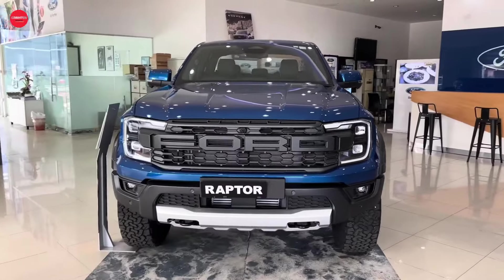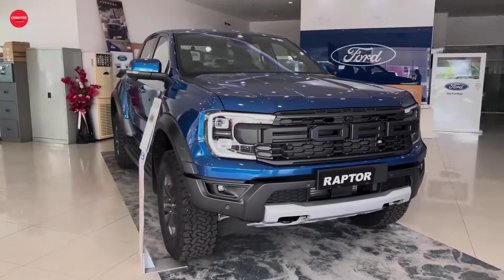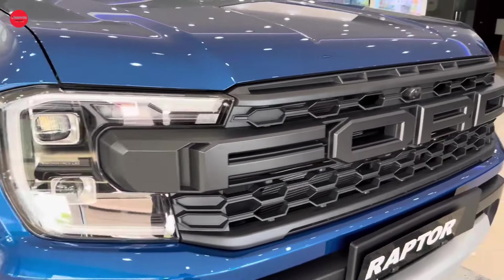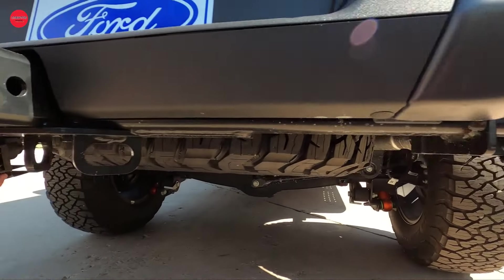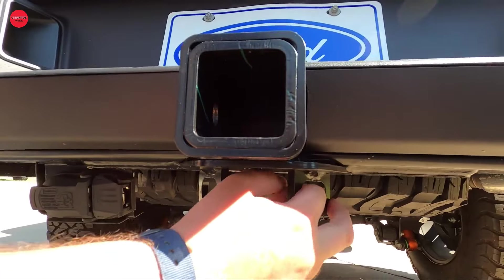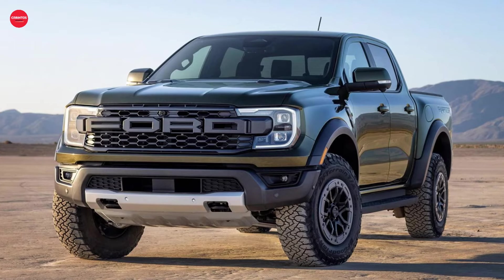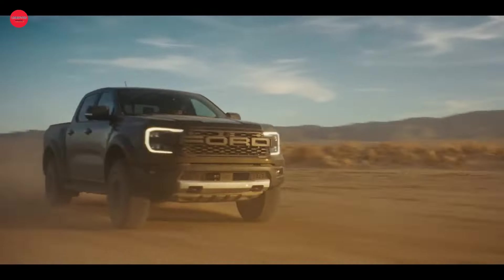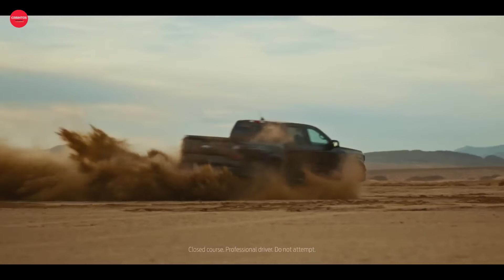In conclusion, the 2024 Ford Ranger Raptor is a force to be reckoned with in the world of off-road pickups. With its powerful engine, rugged design, and advanced technology, it's the perfect companion for any adventure seeker looking to take their off-road experience to the next level. Get behind the wheel of the Ranger Raptor and unleash your inner thrill seeker. Don't forget to subscribe to the channel and hit that like button for more exciting content.